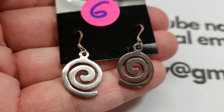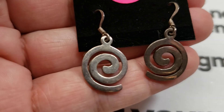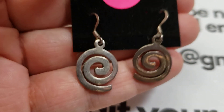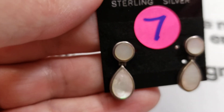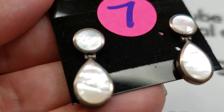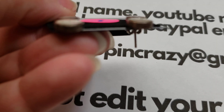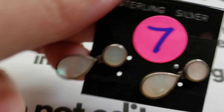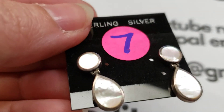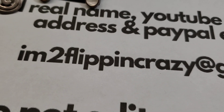Number seven: you can see the hinge on them — they are hinged mother of pearl with nice thickness to them. All earrings are pierced; there are no clip-ons. Beautiful mother of pearl with a beautiful iridescence. I love how they have that hinged effect. Number seven is eighteen dollars.